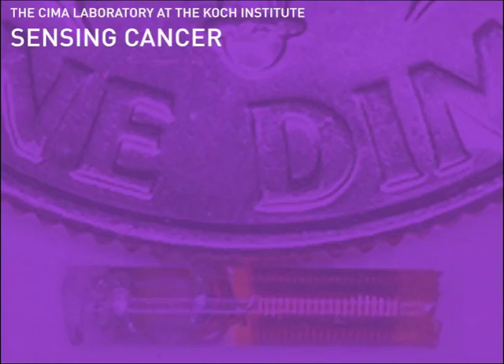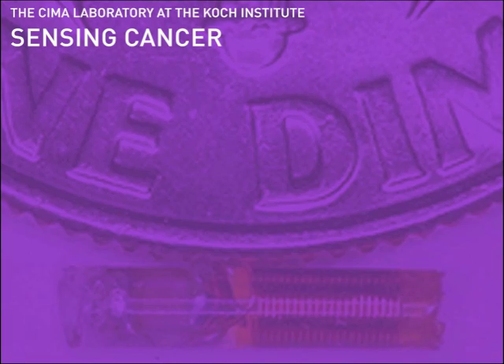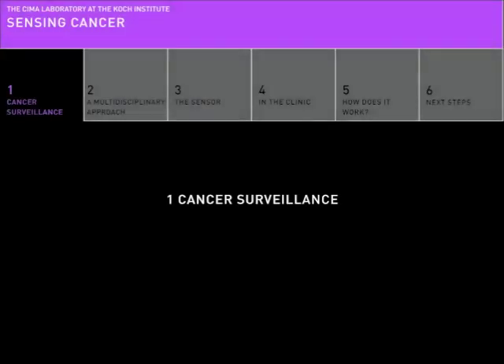Sensing Cancer, a project from the SEMA laboratory at the Koch Institute. Chapter 1: Cancer Surveillance.